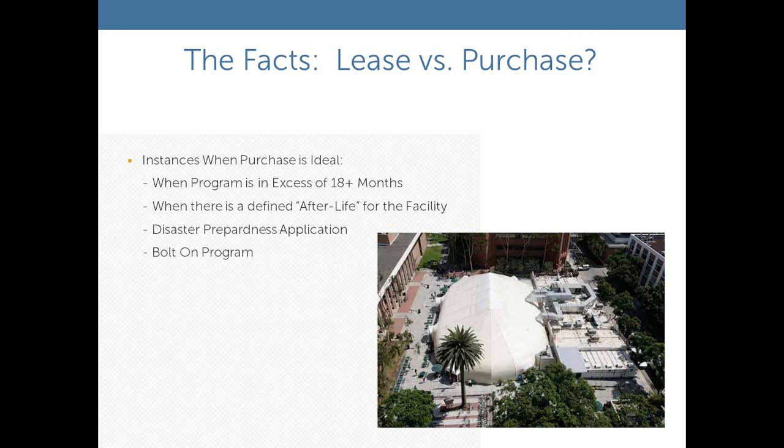Disaster preparedness applications are another reason to purchase. We've done projects with the Federal Bureau of Prisons where they've actually bought units — they use them for renovation, but also keep them on-site in case there is a disaster. This happened particularly after Katrina.